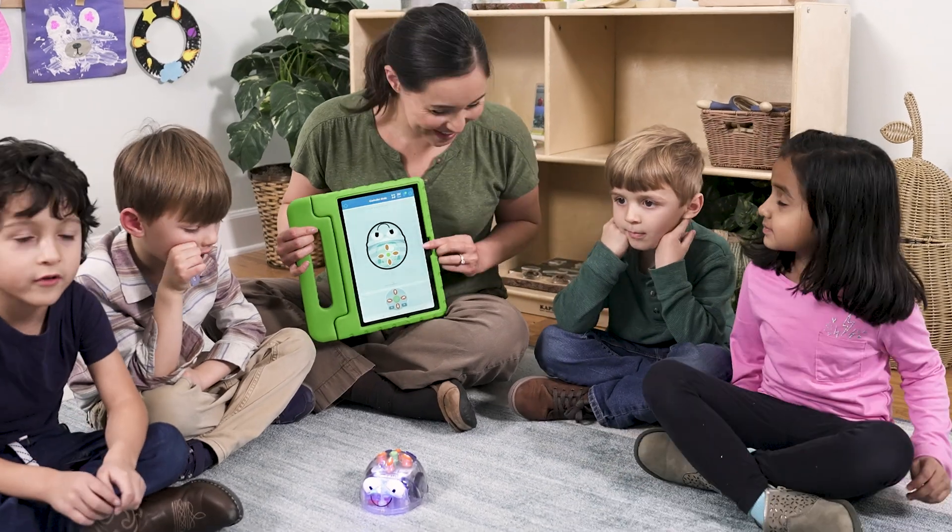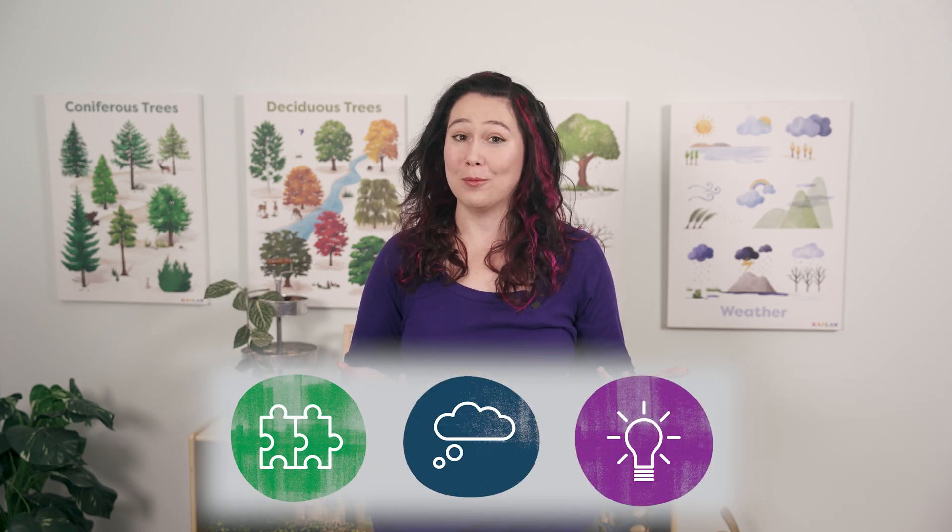The BlueBot is the perfect introduction to STEM concepts for little ones. Using this educational toy, children will have fun as they learn about sequencing, estimation, and problem solving.